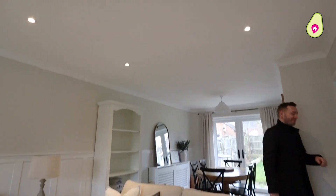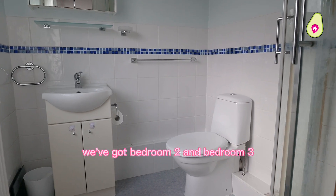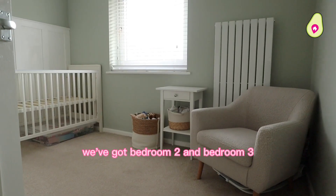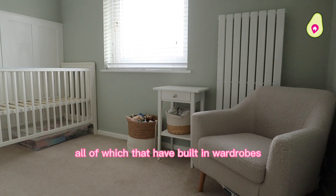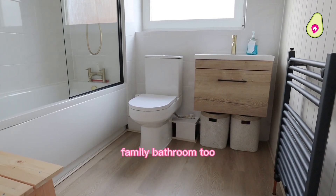Let's go and have a look upstairs. So we've got your master bedroom with an ensuite, bedroom two and bedroom three, all of which have built-in wardrobes. We've also got the beautiful refitted family bathroom too.